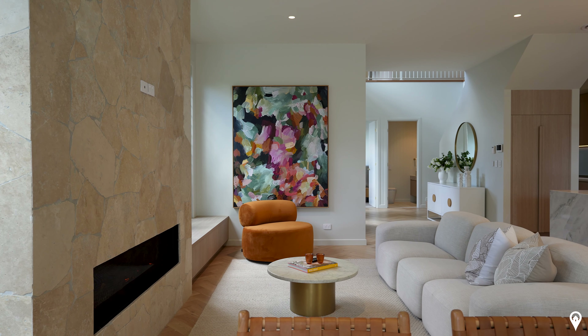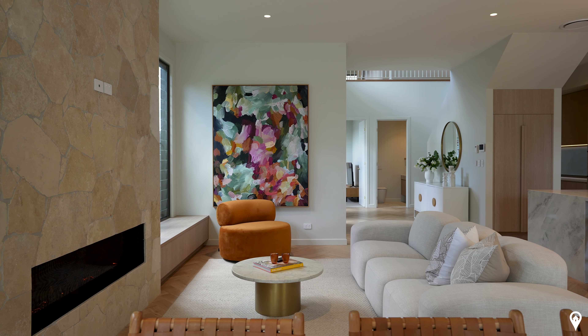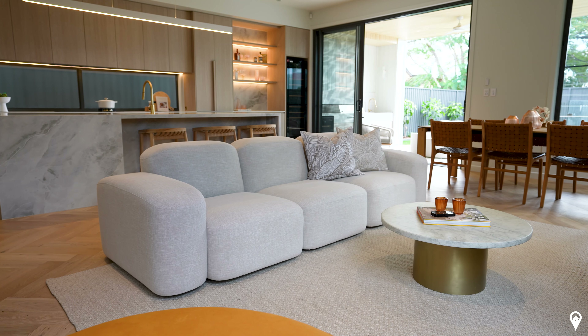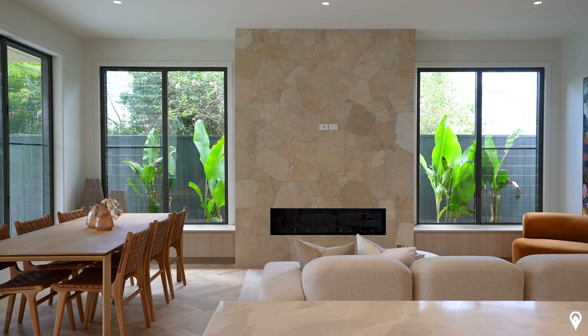First of all we have this gorgeous lounge area — so incredibly spacious. I absolutely adore the sandstone feature wall; I love the texture it brings into this zone. Enclosed within this feature wall is a gorgeous gas fireplace, and of course the interior design is absolutely delightful.